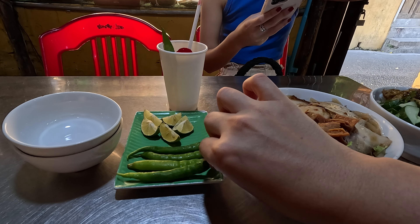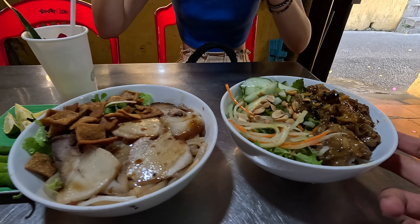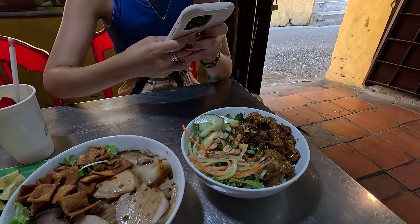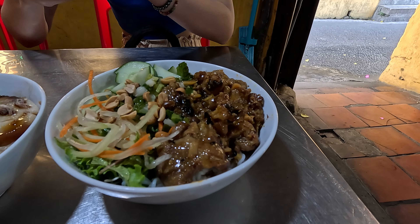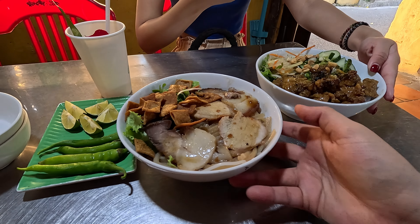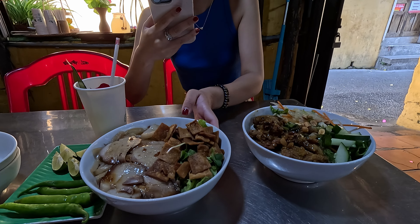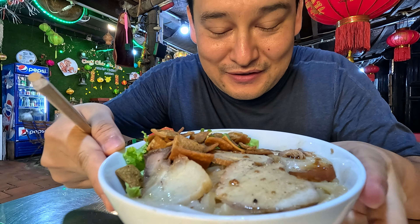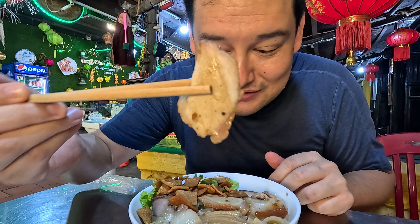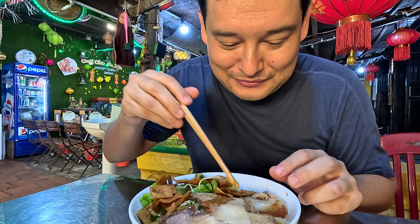Wow — so they brought us some chilies and some limes — like giant chilies. Never seen these actually before. And this is the Khao Lao. This is the Bun Thit Nuong. You'll often find this in Vietnamese restaurants around the world, but this looks like a very good version. I'm excited because I have a platform for comparison for this dish. Nice big roast pork slices. Looks good!